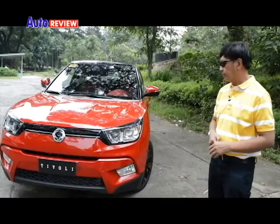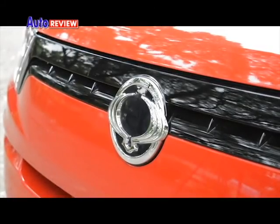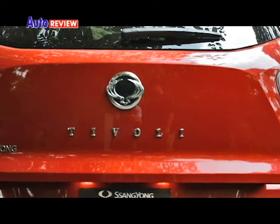Welcome back to AutoReview. On our test drive, we feature the Ssangyong Tivoli. This is, of course, a very attractive crossover.